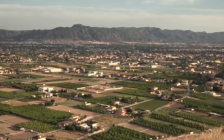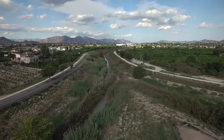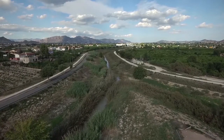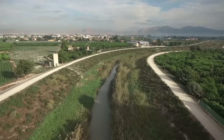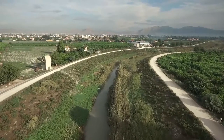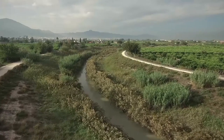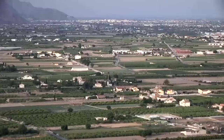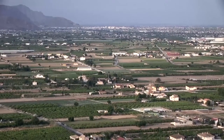La huerta tradicional de Murcia, al ser una huerta en ribera de un río, tiene la fertilidad que tienen las zonas donde el río va dejando los sedimentos fértiles que va arrastrando en su cauce. Con las crecidas y con los desbordamientos se van fertilizando las tierras que hay en las riberas del río.